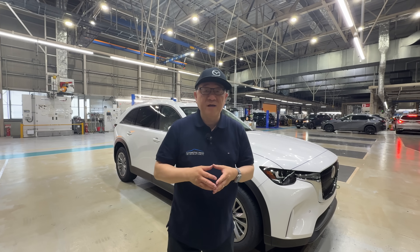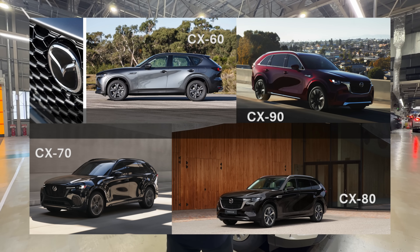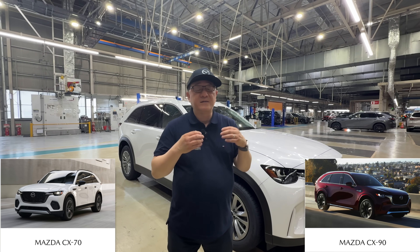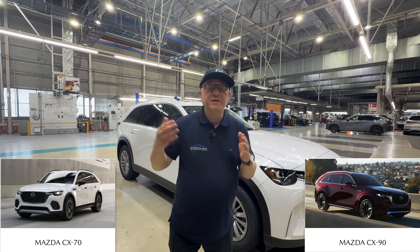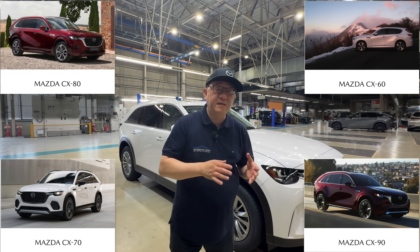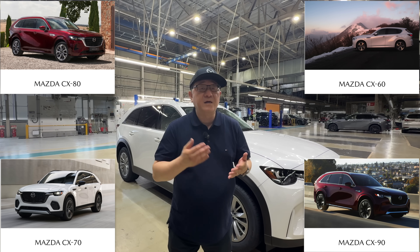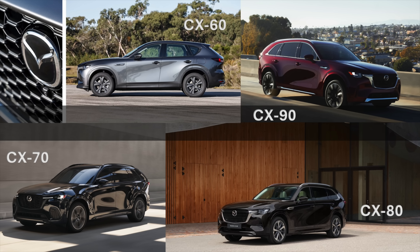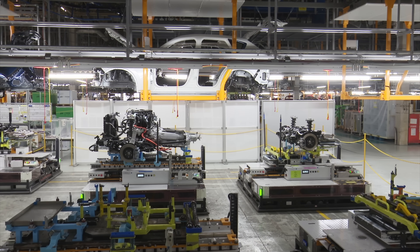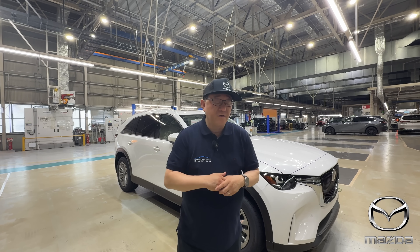Right here in the Hofu plant, they produce the Mazda CX-60, 70, 80, and 90 series. The Mazda CX-70 and 90 are sold in North America, but the CX-60 and CX-80 are sold elsewhere in Asia, Europe, and so forth. All four models are produced right here at the Hofu plant. It is the most impressive factory because they use some very impressive technology, which I'll explain in a short while.